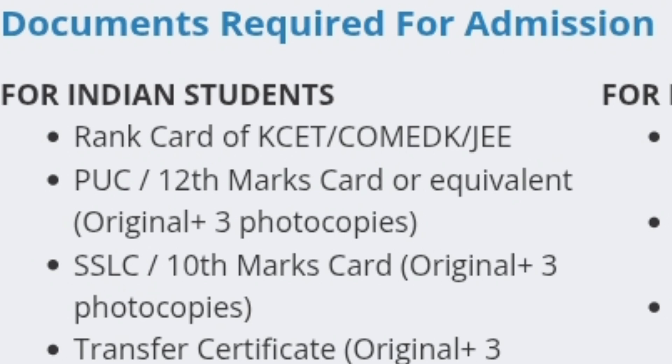I am going to cover documents for all the Indian students. The rank card is the first document required, depending on which exam you have given. It can be the KSET rank card, CometK rank card, and if you are coming from management quota, then the JEE Mains rank card or any other state or private university rank card is also sufficient.